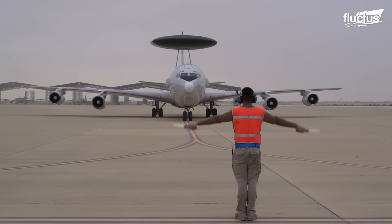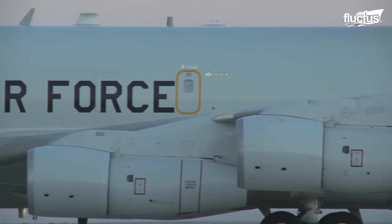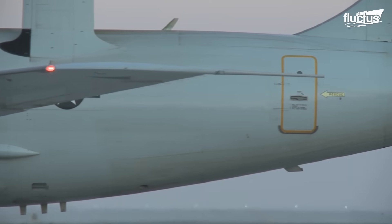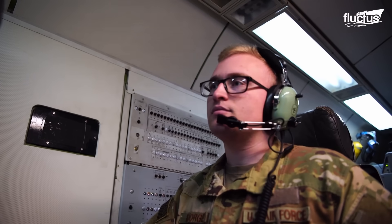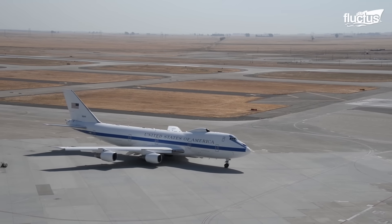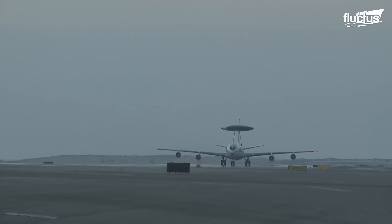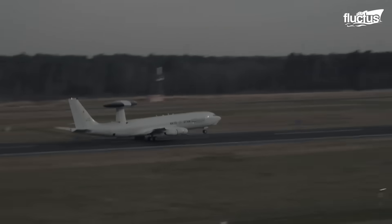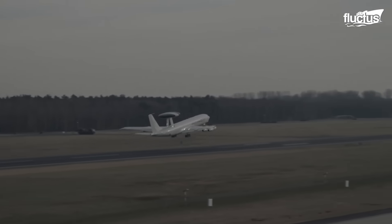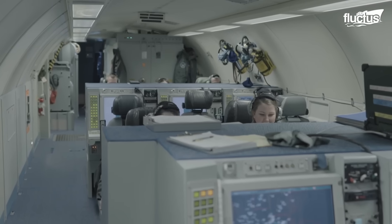Electronic warfare aircraft play a vital role in military operations. They serve as vital assets, providing invaluable surveillance, command, control, and communication capabilities. With technological advancements and the introduction of different models such as the E-3 and E-4, these platforms continue to evolve, ensuring their relevance in modern warfare. They demonstrate their importance as guardians of the skies by staying ahead in electronic warfare and safeguarding national interests.